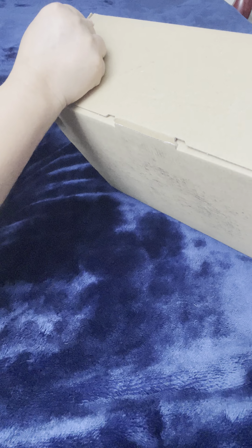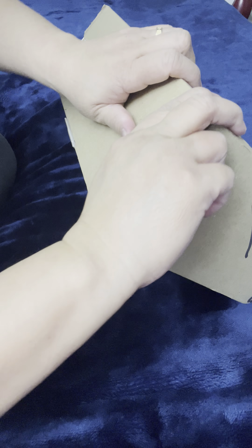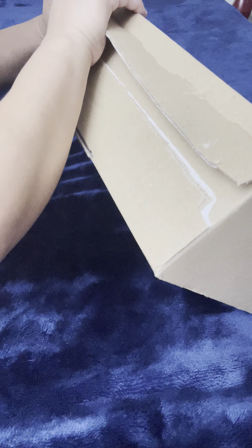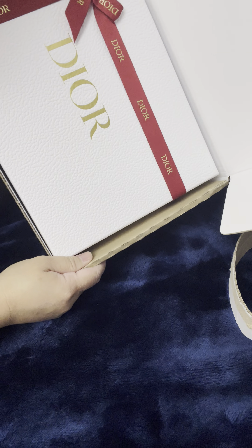Hold on one second. Okay, I received this today. Hold on one second. I always struggle to open this. What is happening? Oh my God. Okay, and here it is.